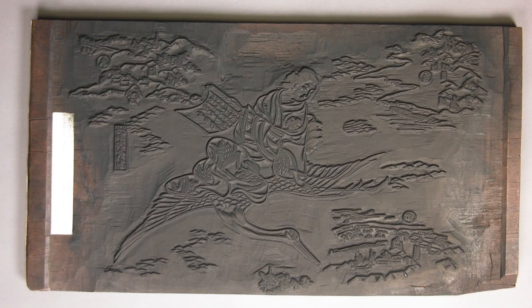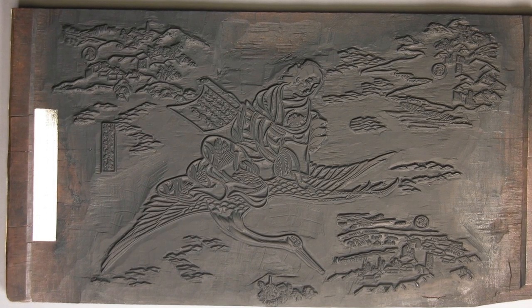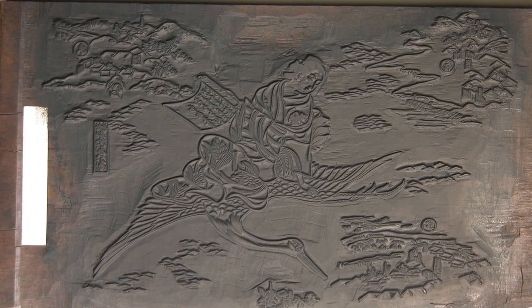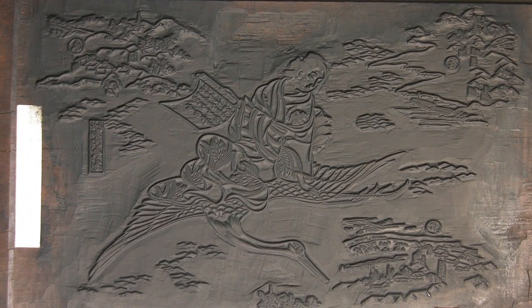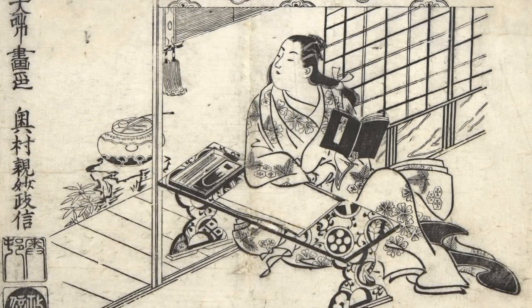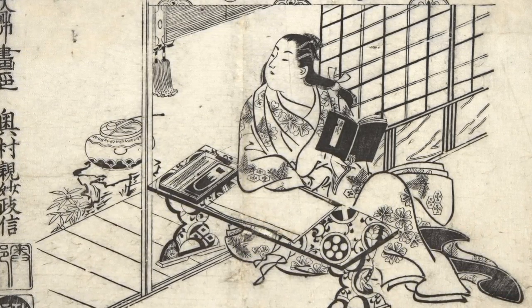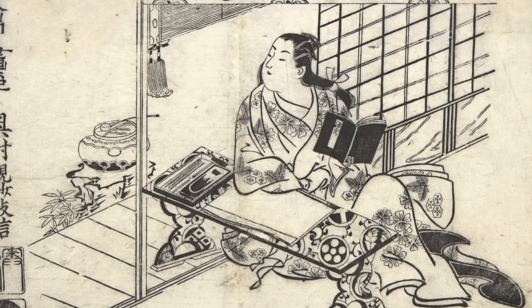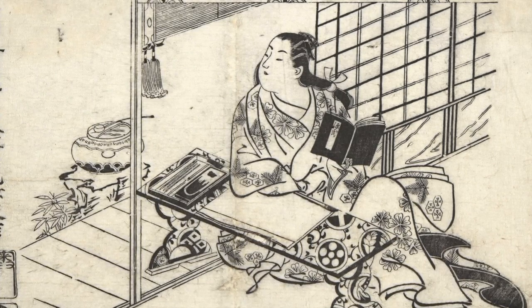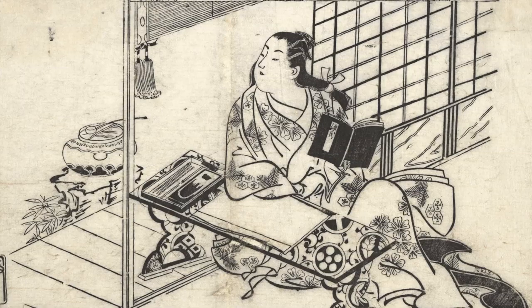These prints would be drawn first by an artist, then carved into a wooden block. The block would be stamped onto paper, and they could make anywhere from hundreds to thousands of prints. The block would wear out, so they would sell first edition prints at a higher cost. The later edition prints were quite inexpensive, so ordinary urban commoners could buy them and put them on their walls or in greeting cards.